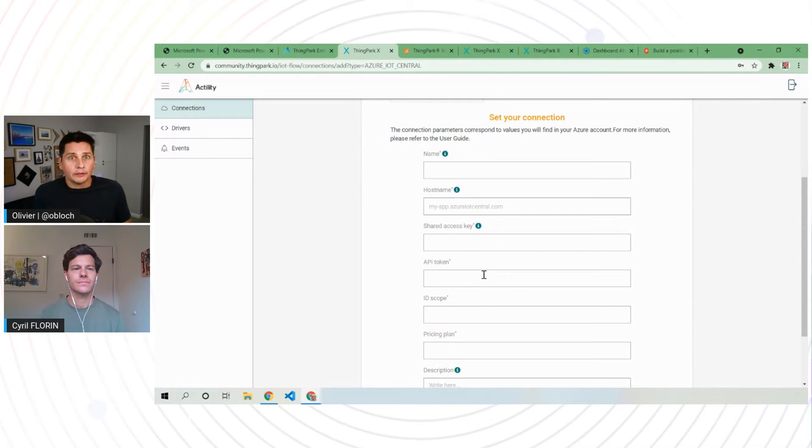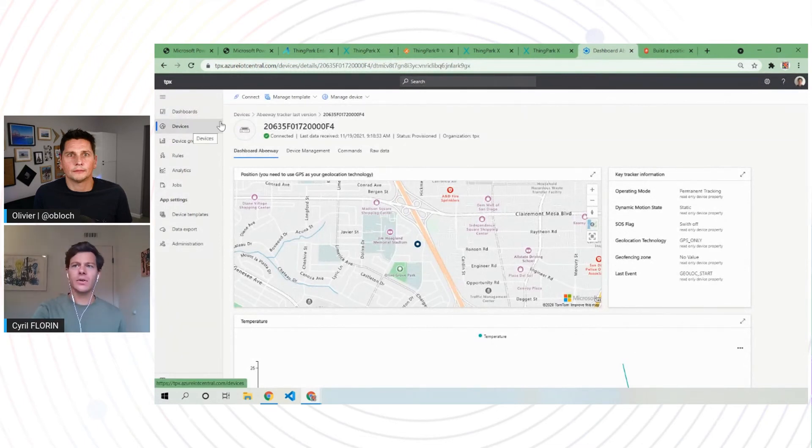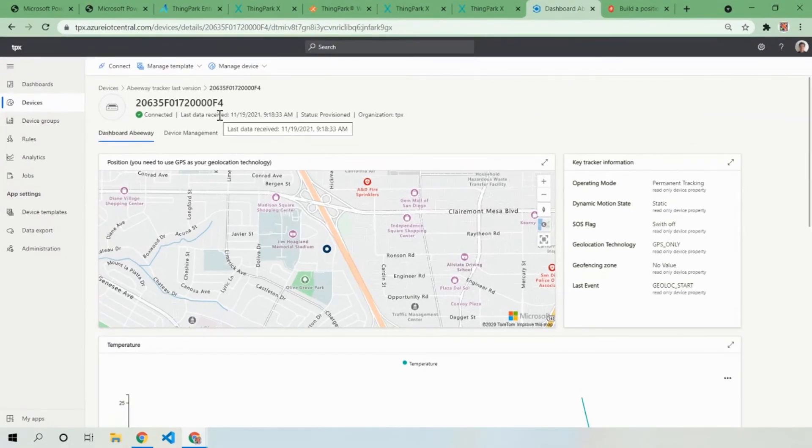After provisioning your device on Sync Park and associating it with Azure IoT Central, it will automatically create the digital twin in Azure IoT Central. We also provide a template for DTDL mapping so you get meaningful data. From those data, you can easily create dashboards where you can see your dot on the map and the different settings of your tracker.